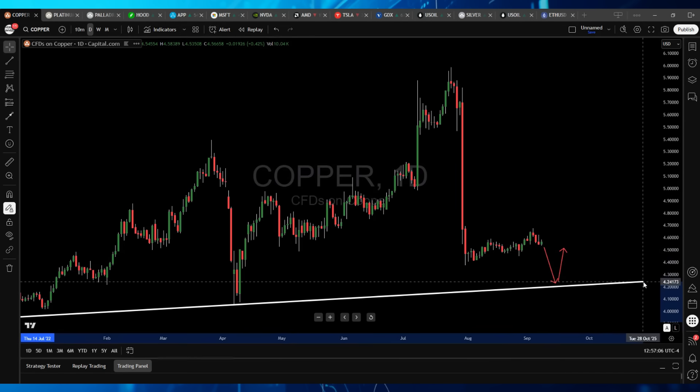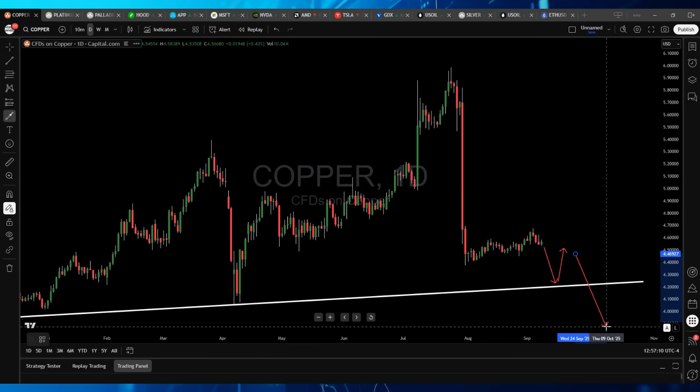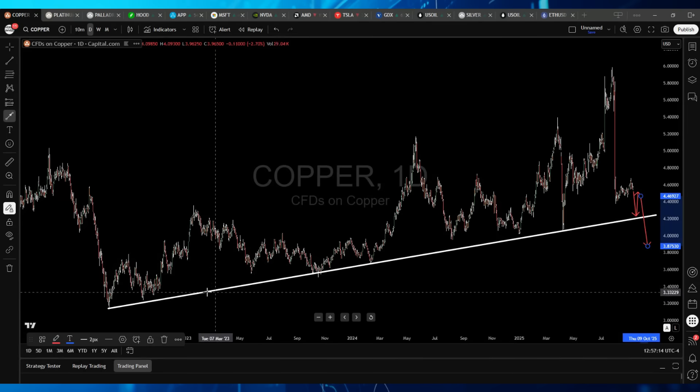With this many hits on a trend line, eventually we would expect Copper to break this support. Why do we assume Copper will break this level when it hasn't broken so many times before? Getting into some complex technical analysis: when you have a trend line — ascending or descending — and price hammers it, the first three hits it's not going to break. On the fourth hit, you get to a 50-50 chance. If it bounces on the fourth and doesn't break, the fifth hit is 60-40, the sixth is 70-30, the seventh is 80-20. Every subsequent hit after the fourth starts to favor a breakdown more and more.